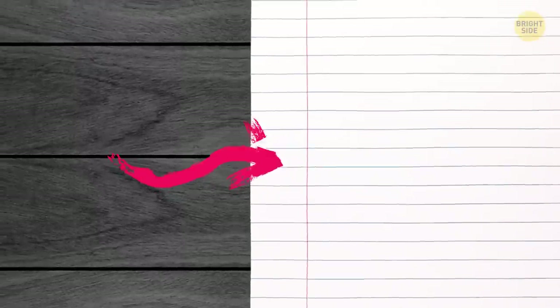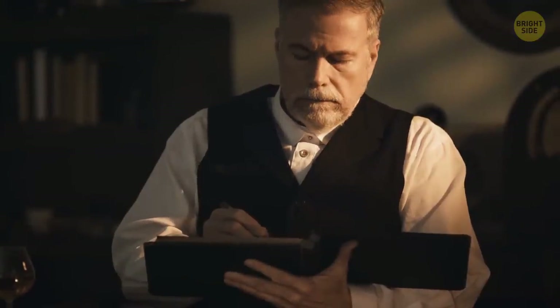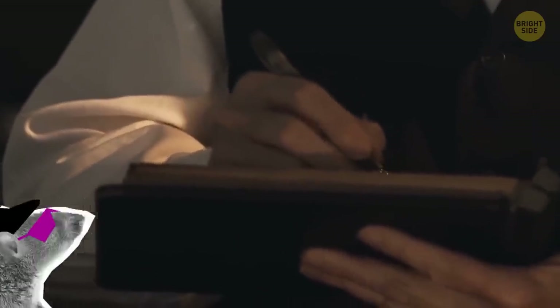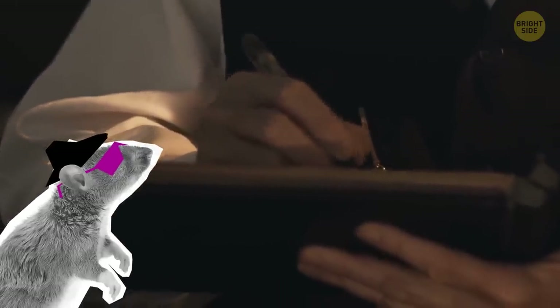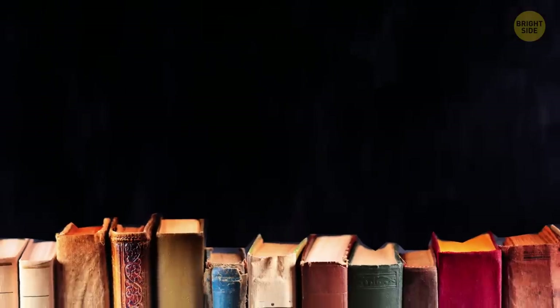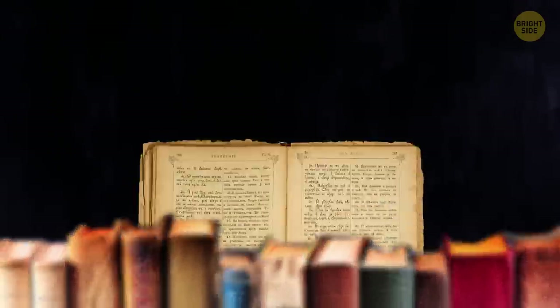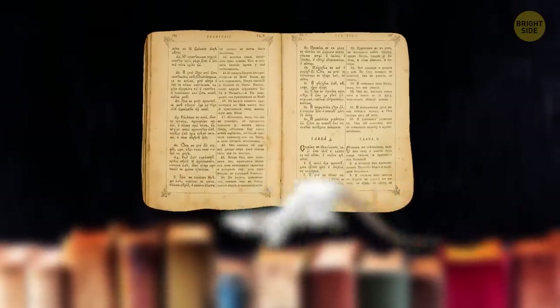Notebook margins come with a strange history. People started and finished their writing further from the edges of a piece of paper because old documents and books were prone to rat chewing. They'd be stored in basements and warehouses where the rodents would chew around the edges. With margins, none of the information was lost.